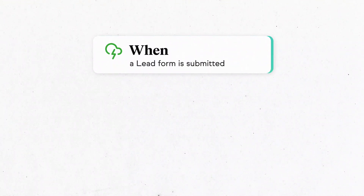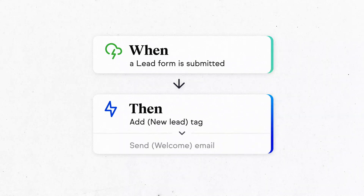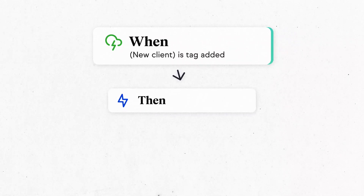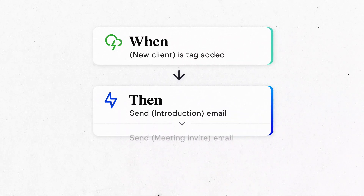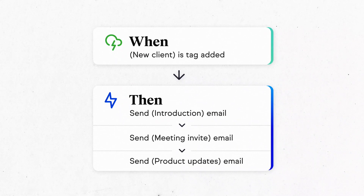Check this out. With Keep's Easy Automation Builder, when someone fills out a form on your website, then they're noted as a new lead and sent a delightful welcome email. And that's not all — when leads get captured as a new client, then you can send them an introduction email, then initiate a meeting request, then provide them updates on products and services.